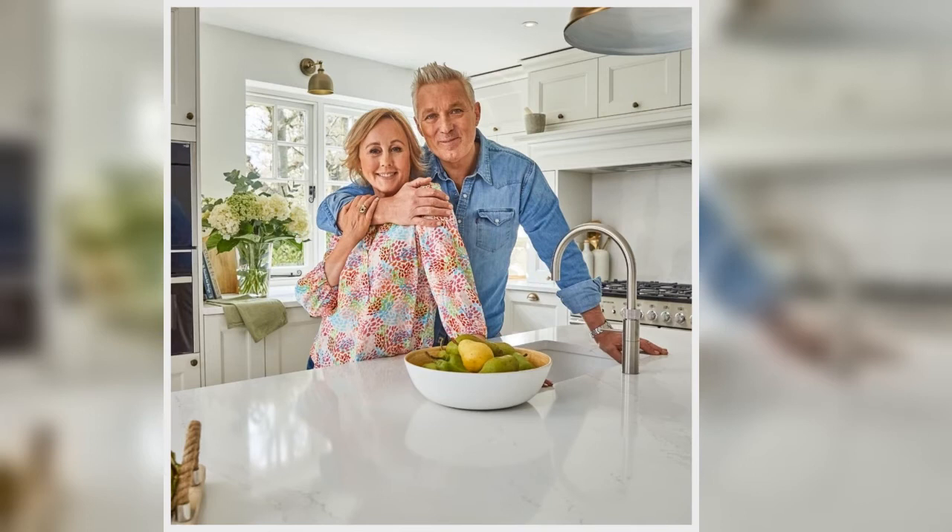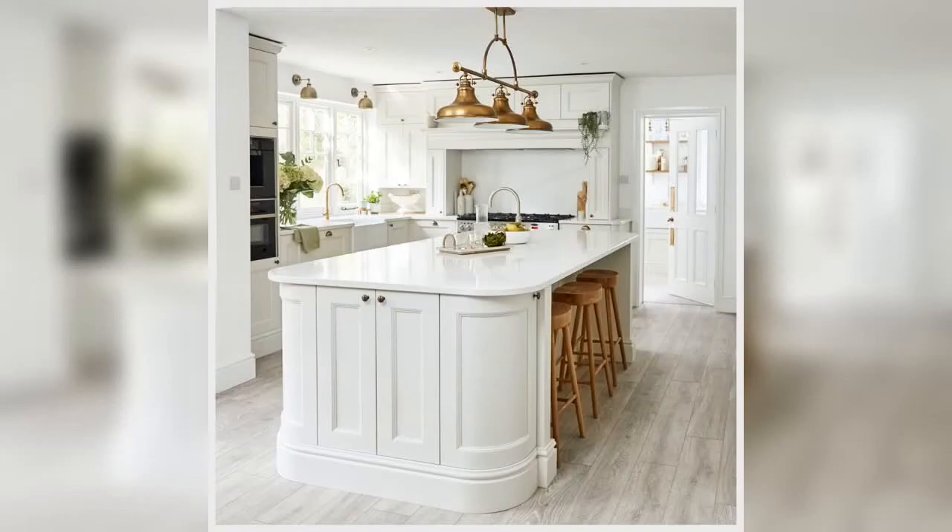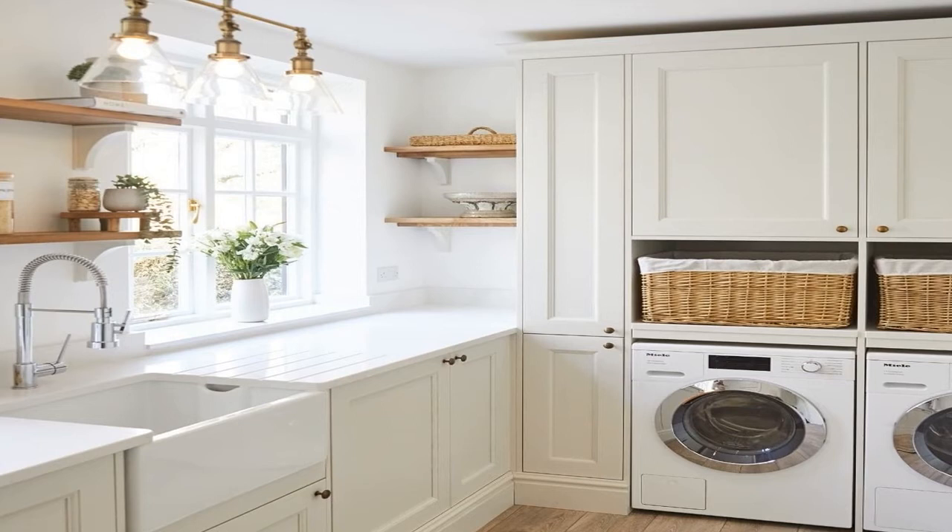Martin wed Shirley in 1988 and the couple have one of the most solid marriages in showbiz. The renovations have been documented on their Instagram page for the home.